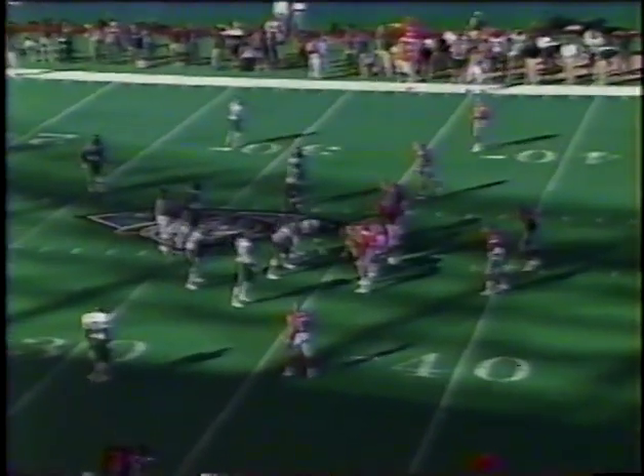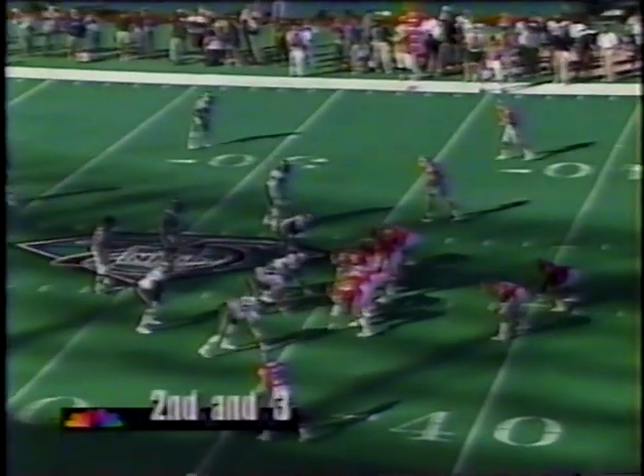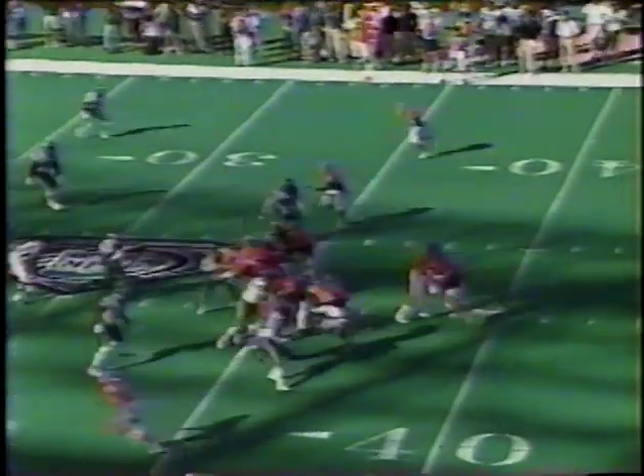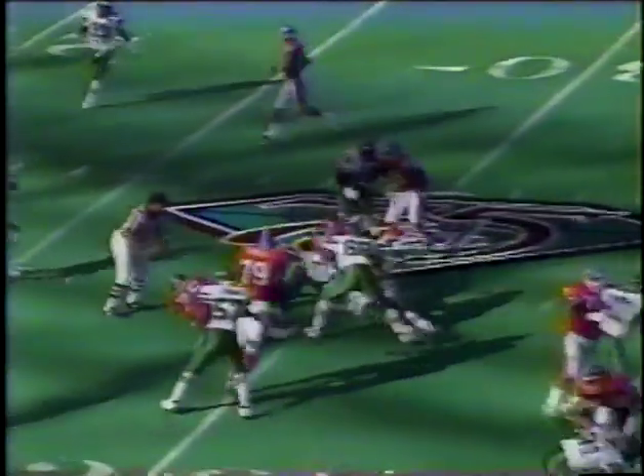Russell started out as a draw and then went to the outside — it's good for seven. Lott made the stop. Greg Robinson was a teammate of Pete Carroll's at Pacific — they both started their coaching careers as graduate assistants. Greg said he was headed to law school but changed his mind, spending eight years at UCLA under Terry Donahue. Second down, three at the 35-yard line. Russell has a first down. Bobby Houston on the stop.